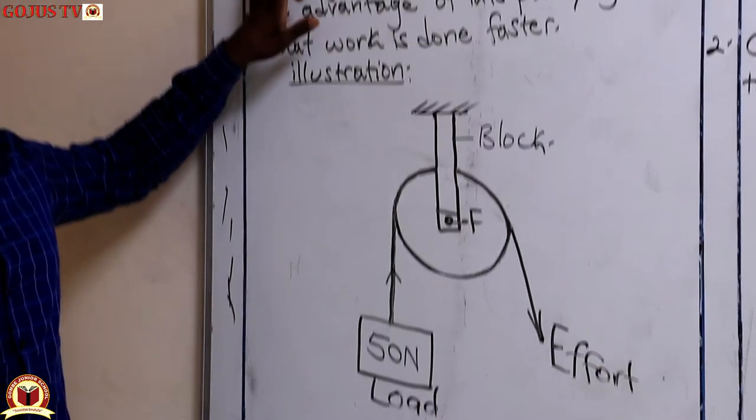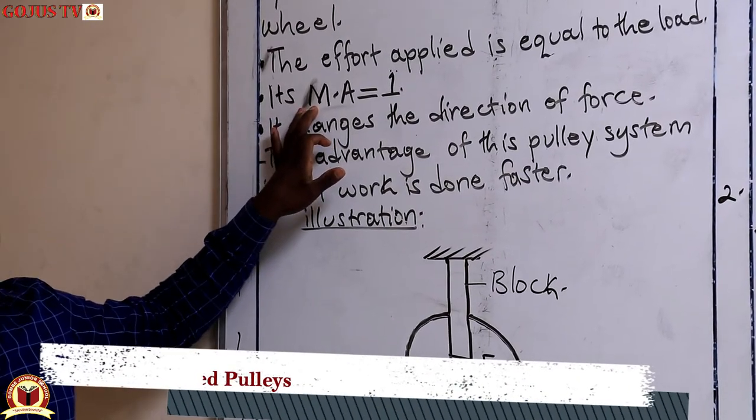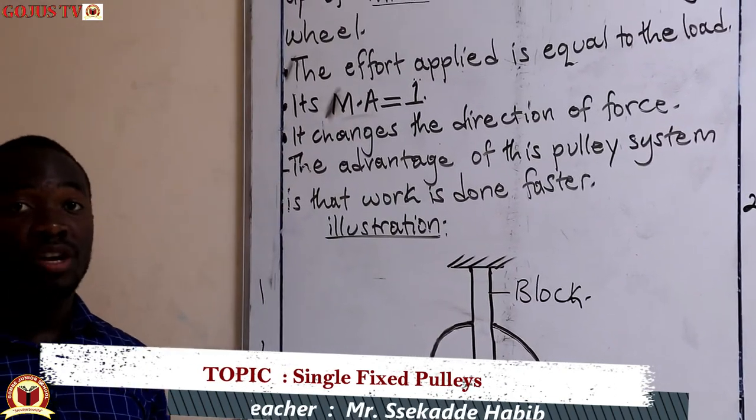Looking back at its mechanical advantage, it is very important for you to note that the mechanical advantage of a single fixed pulley is one. This will help us in some of the calculations we shall be doing.